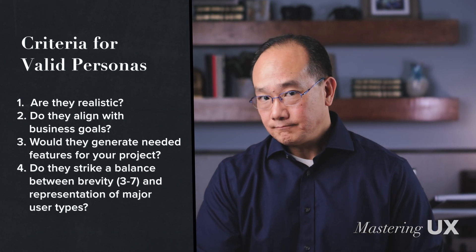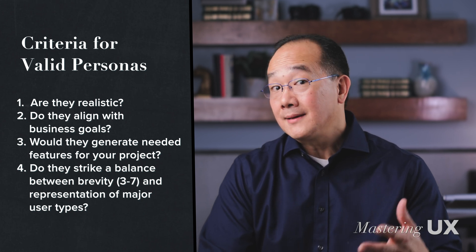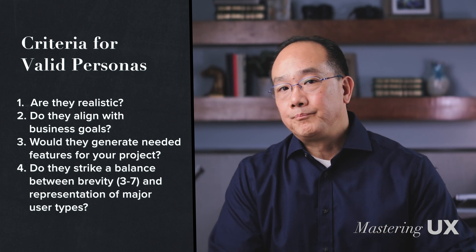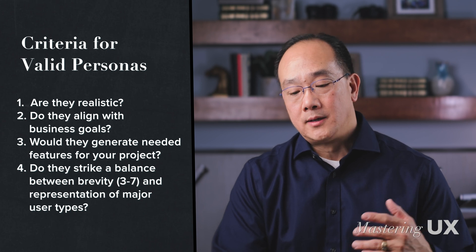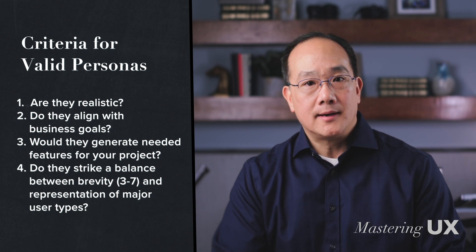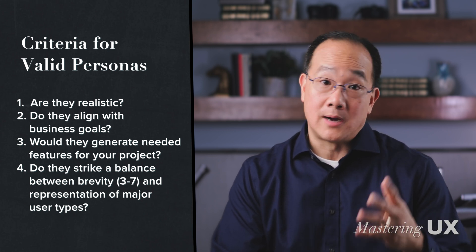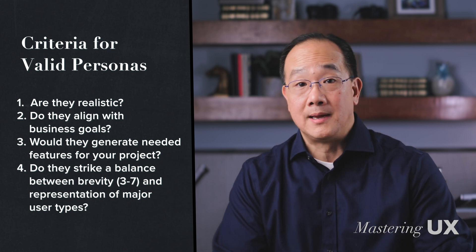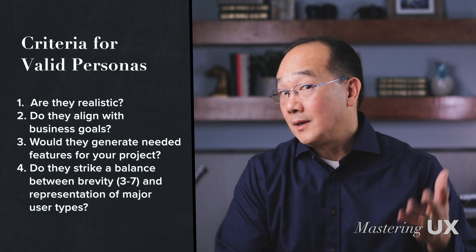Going back to my criteria: are they realistic? Yes, all these personas are quite realistic. Do they align with business goals? Yes — all these personas would be a great target for user growth, conversion, building trust like Linda, and expanding offerings like Michael. Would they generate most of the needed features? There might be some missing personas for expanding offerings, but I want to keep this ad hoc and focus on the homepage and property detail page. Do they strike a balance between brevity and representation? Probably more personas could be added, but we can build on these later.